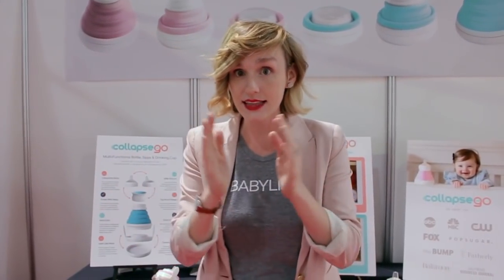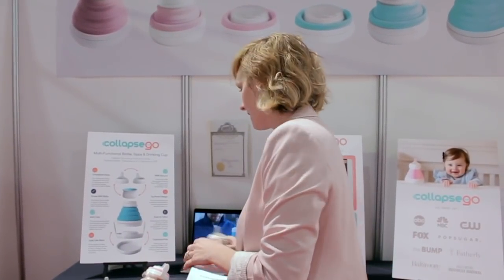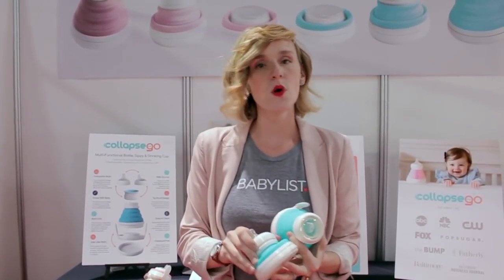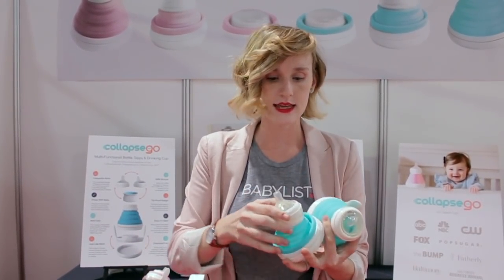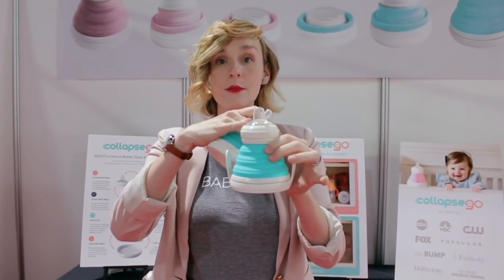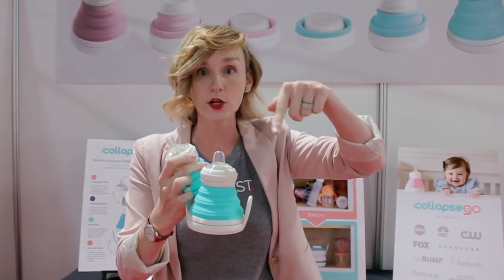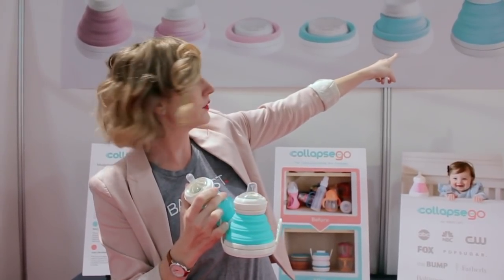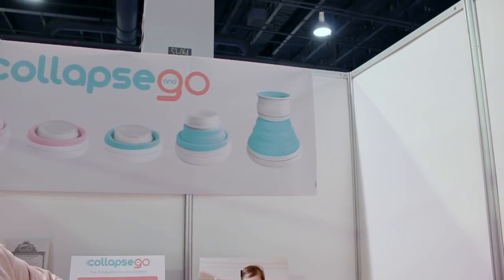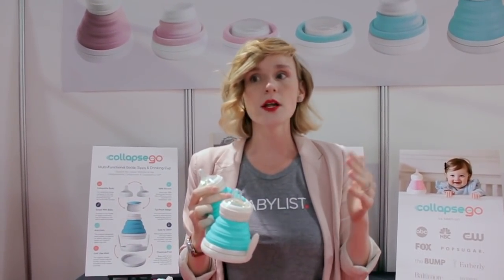I'm really excited about it because not only is it a collapsible bottle, they're making it a collapsible bottle that grows with baby. You can start with stage one through four nipples like this, and then as baby gets older, swap out the nipple for a sippy cup top. As they get even older, switch to a 360 miracle ring that looks like this. It's one of those products that truly grows with baby.